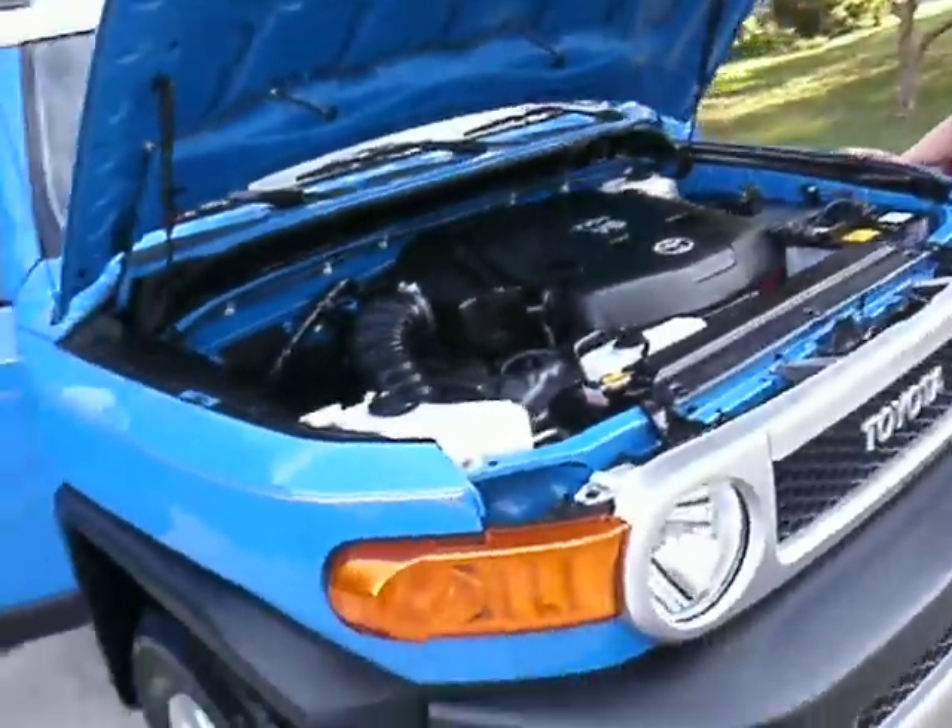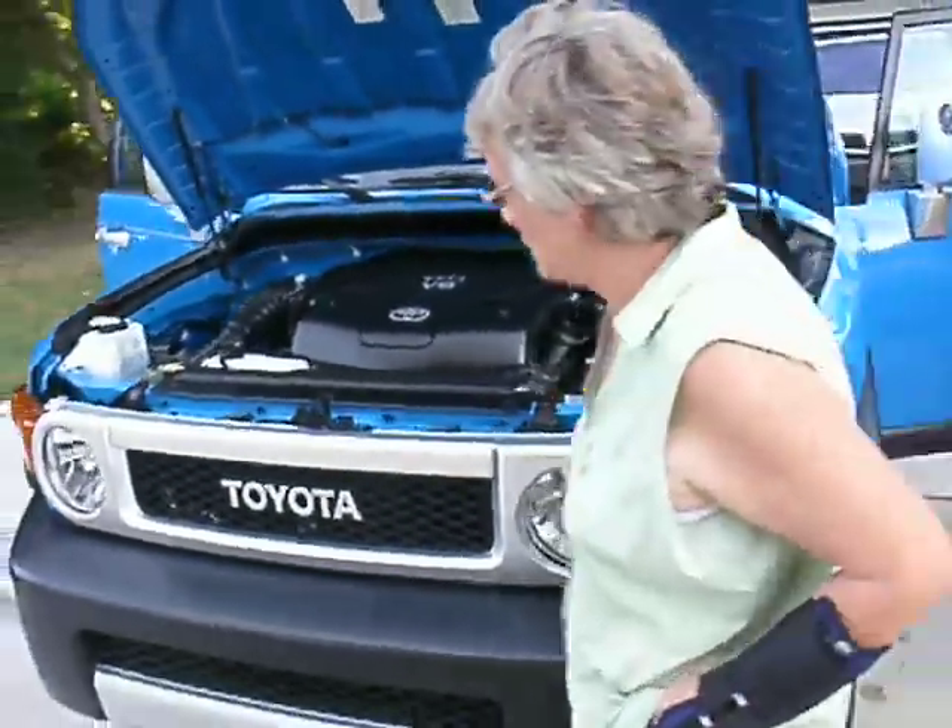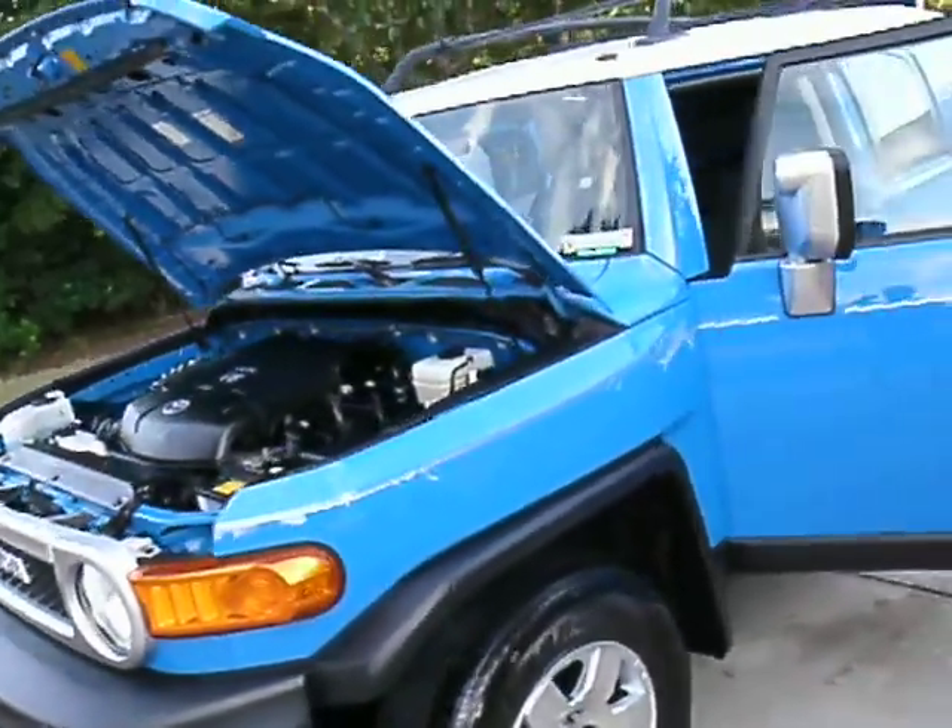We bought it. Very, very happy. Are you happy with the job? Oh my goodness, oh yeah. Look at that paint.